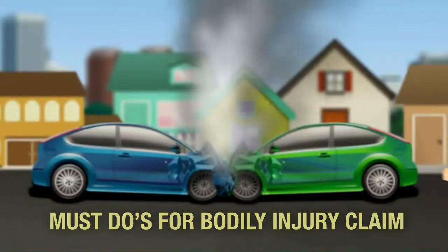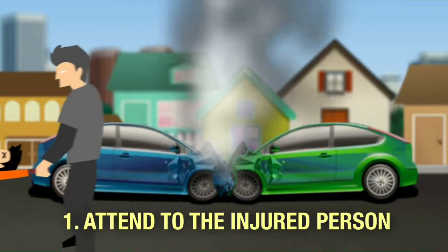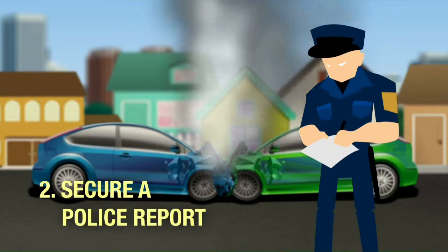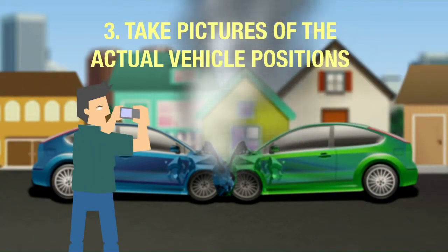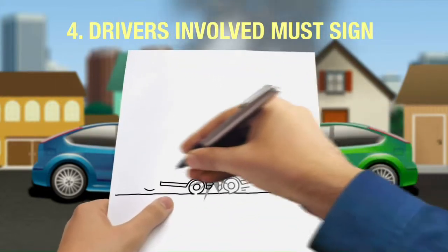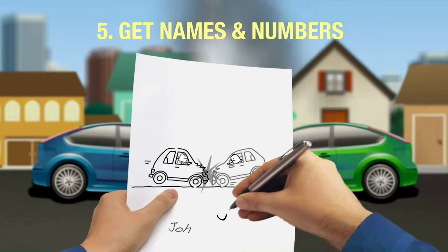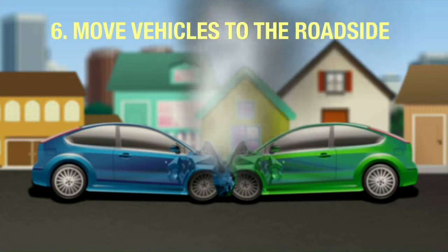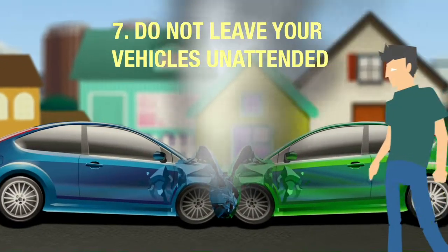If a person is injured due to the accident, please attend to the person requiring immediate medical attention. Secure a police report and be sure to fully describe the damages in all involved vehicles and passengers. Take pictures of the damages and make a sketch of the incident. Have the driver sign the sketch of the vehicle's position during the accident. Get the names and numbers of passengers of the other vehicles. Move vehicles to the roadside to prevent obstruction of traffic flow, and do not leave your vehicle unattended.